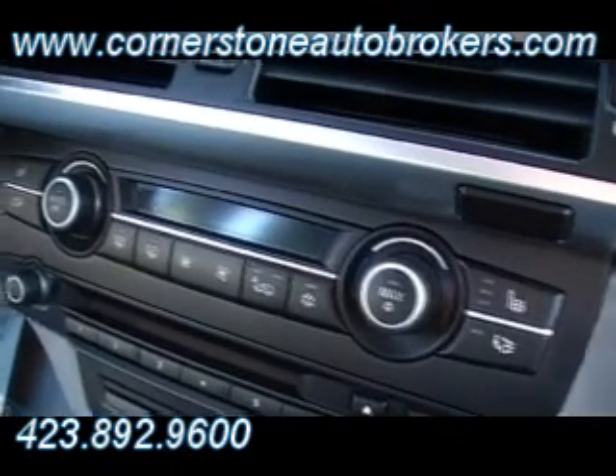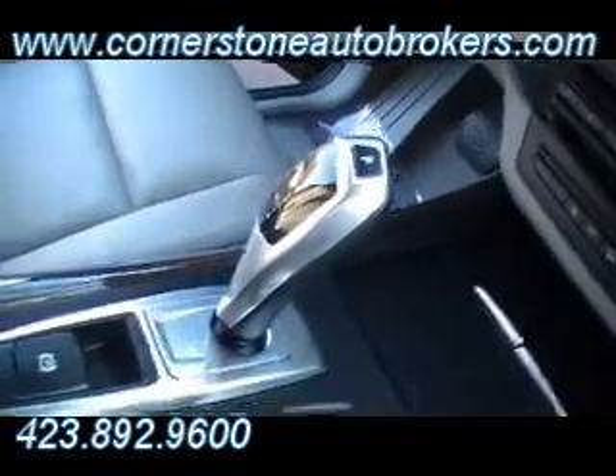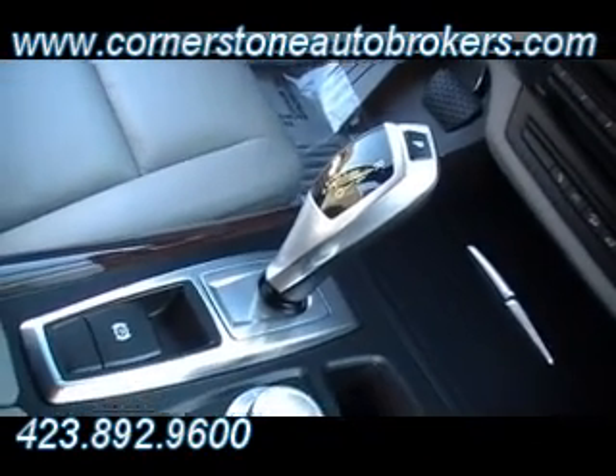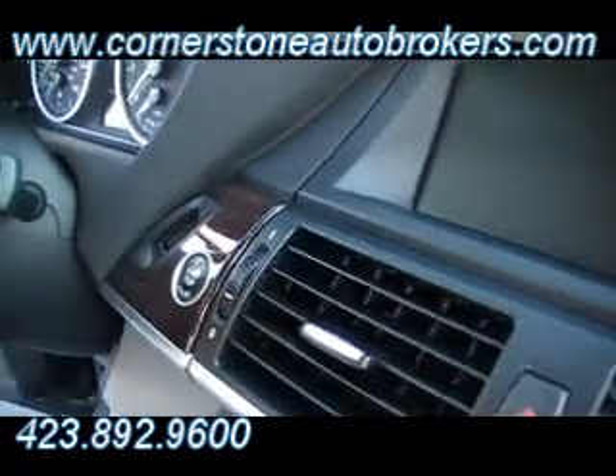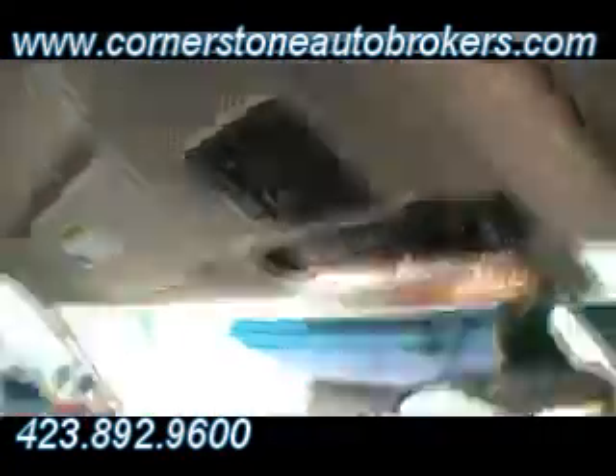There's your automatic climate control. Heated seats. One of the coolest automatic shifting mechanisms that I believe I've ever seen in a car. There's your start and stop button. Redundant stereo controls. Redundant steering wheel controls. A sunroof that goes all the way back.